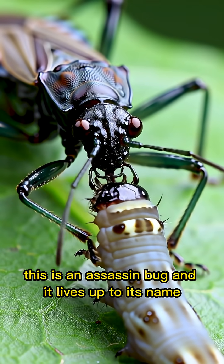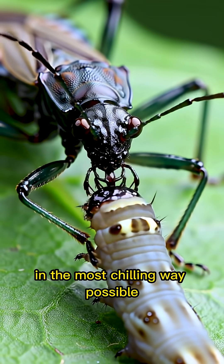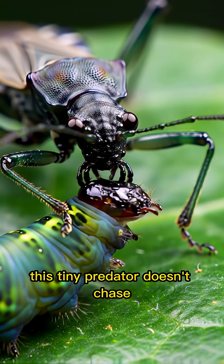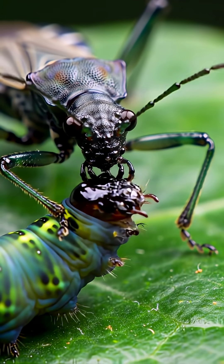This is an assassin bug, and it lives up to its name in the most chilling way possible. Lurking silently on leaves or branches, this tiny predator doesn't chase. It waits.